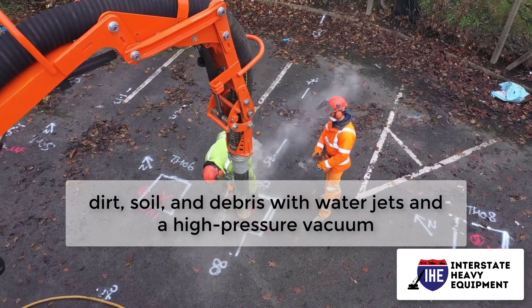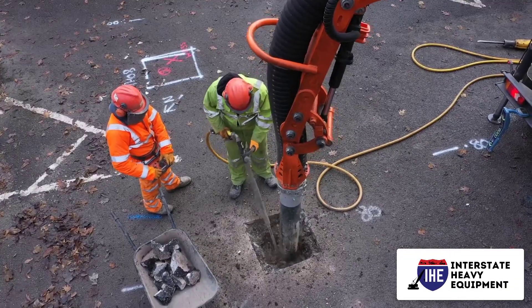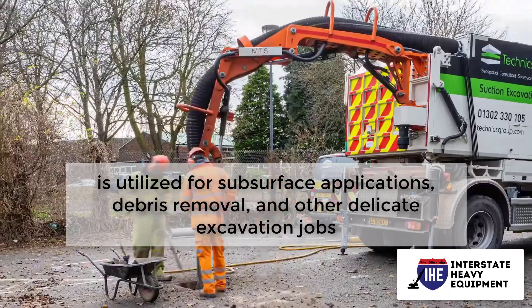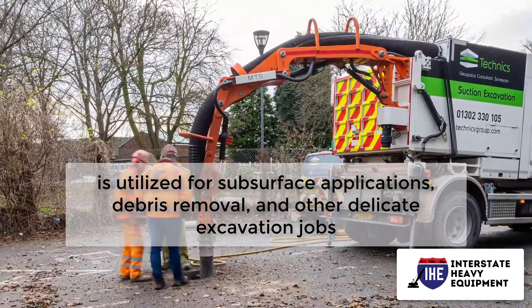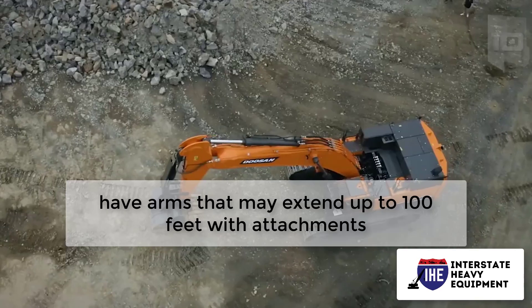Number three: suction excavators. Suction excavators clear dirt, soil, and debris with water jets and a high-pressure vacuum. Operated from a wheeled vehicle, the suction excavator is utilized for subsurface applications, debris removal, and other delicate excavation jobs.